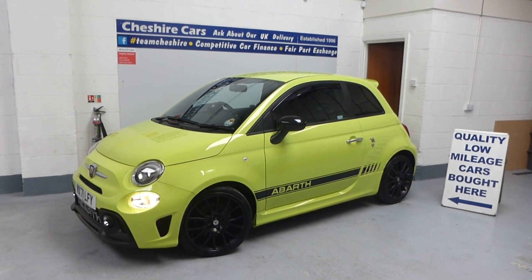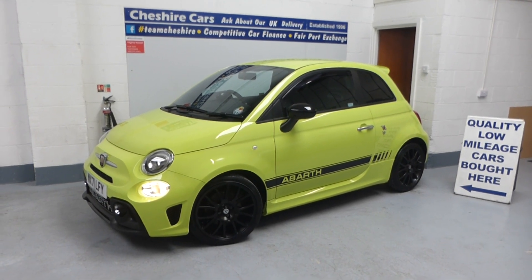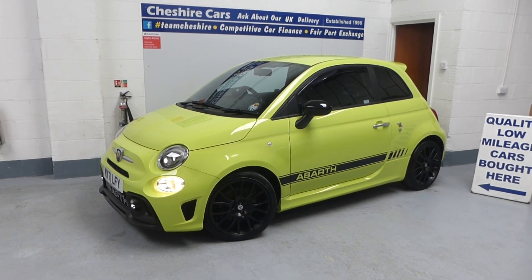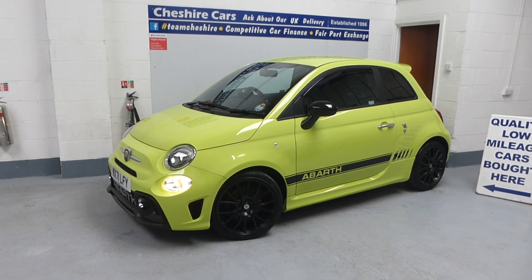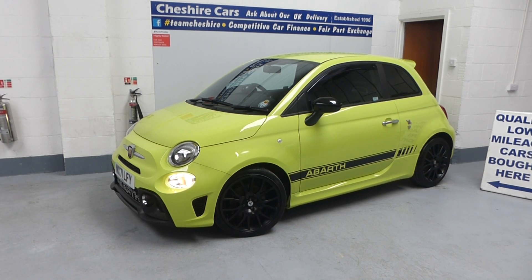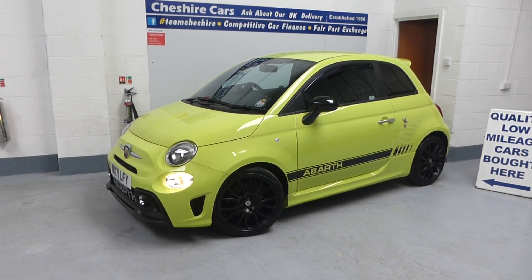Good morning and a warm welcome. It's been about five, six, seven days or even longer since I was filming anything for you. This is our 71-registered, October 2021 car, still with a manufacturer's warranty until the end of October this year.